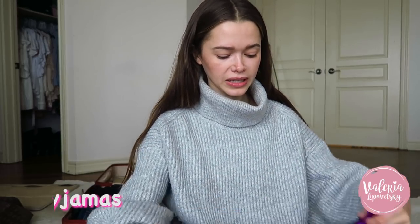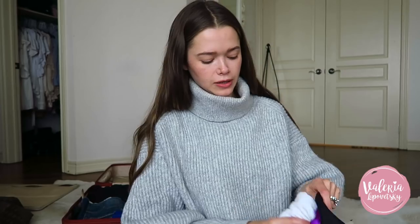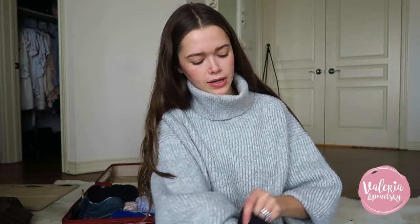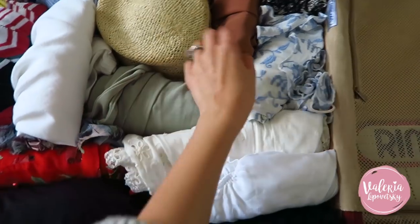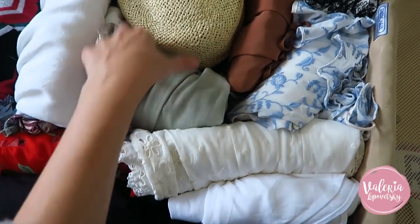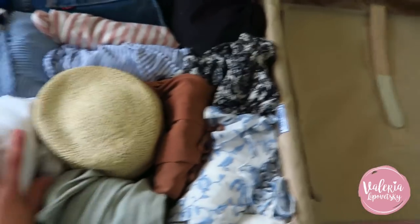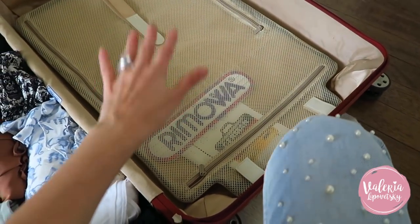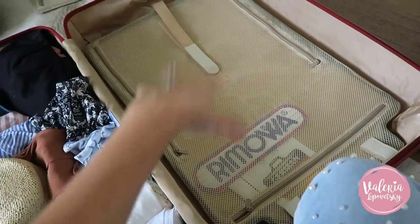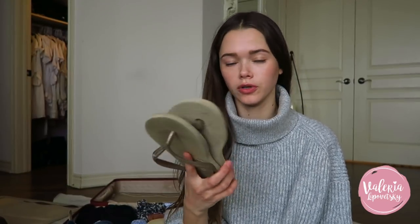Every day is basically done outfit-wise. I'm also taking two pajamas, one pair of leggings, and two sports bras for exercising — hopefully I'll get to work out there. I roll everything to give more space. The hat has t-shirts packed inside. My organization approach: clothes on one side, shoes and bags on the other side, cosmetics and accessories on their own side.